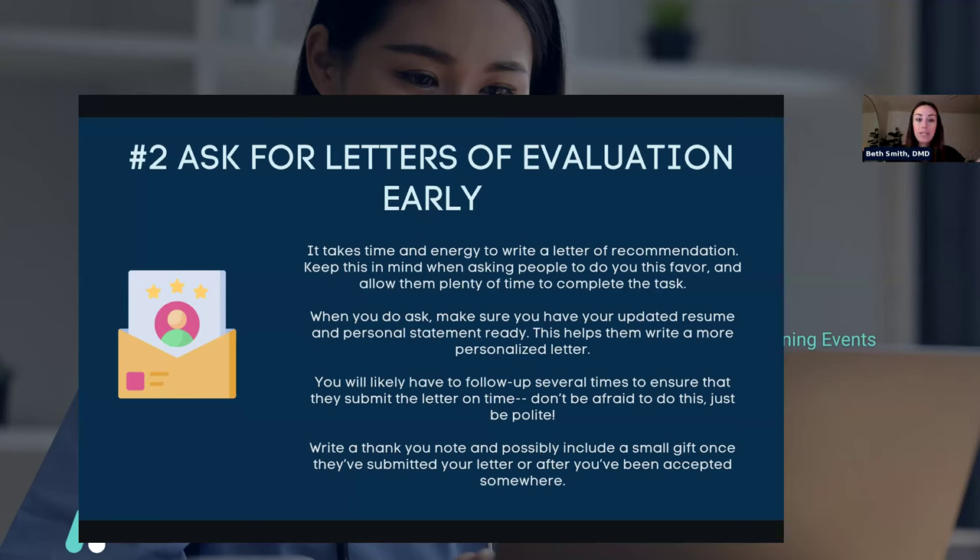When you ask someone to write your letter of evaluation, recognize it takes time and energy, so give them plenty of time. When you ask, make sure you have your updated resume and personal statement ready — even if you've formed a good relationship, they don't know that much about you, so giving them those materials gives them a good picture of who you are. You'll probably have to follow up several times to make sure they submit on time — don't be afraid to do it, just be polite. Lastly, definitely write a thank you note and possibly include a small gift once they've submitted. I waited until I found out where I was going, then got everyone a coffee mug, cookies, and a thank you note — it shows you're gracious and truly appreciated them.